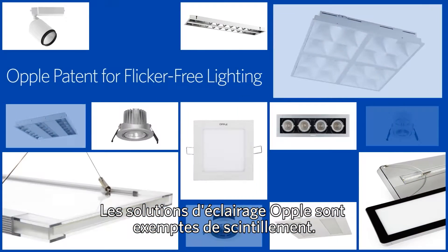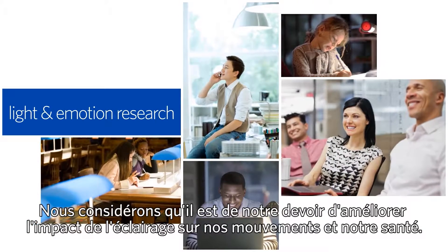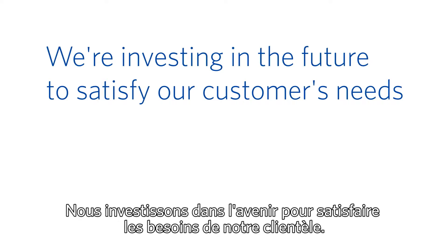Opel professional lighting solutions are flicker-free. Our mission is to improve how light impacts our emotions and our health. We're investing in the future to satisfy our customers' needs.